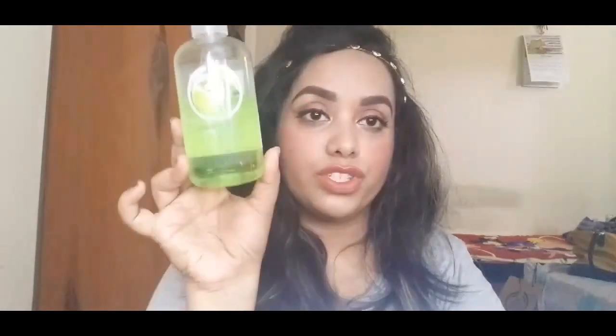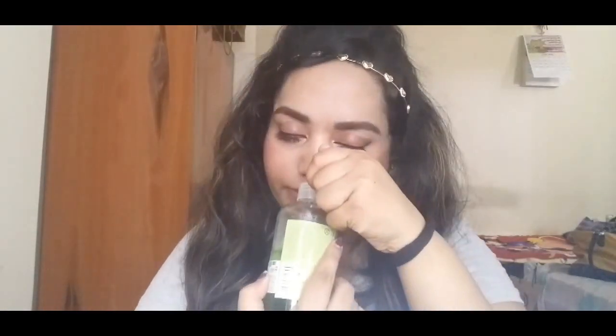The next thing I've been loving is from The Body Shop — their Virgin Mojito Shower Gel. I've been using this a lot because it's summer and very hot. Whenever I want a quick splash of freshness I use this — it makes me feel really refreshed and I love the smell of it. It smells exactly like a virgin mojito.